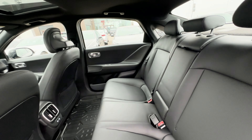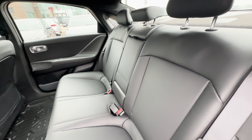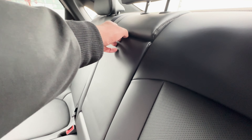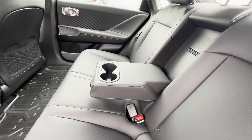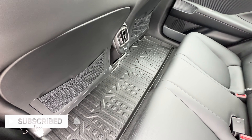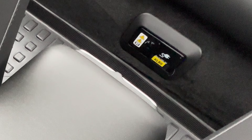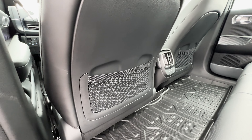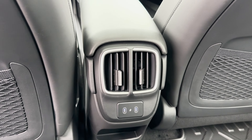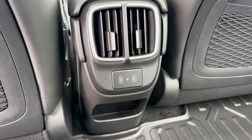As for the rear seats, the Ultimate Package gives you leatherette seats that are also heated and very comfortable. Pulling down the center area reveals cup holders. There's no hump on the floor here, which helps with legroom. Underneath the seats there's an outlet as well. Behind the driver and passenger seats is netting storage space, and the rear console has venting, USB ports, and a small storage space at the bottom.